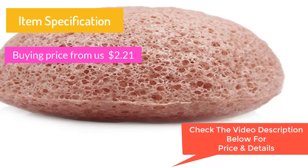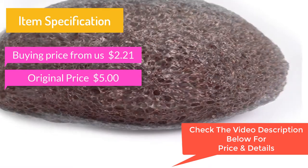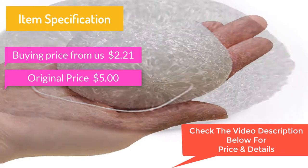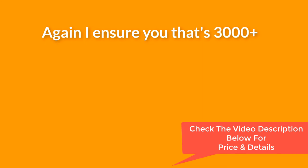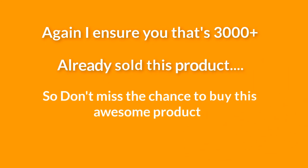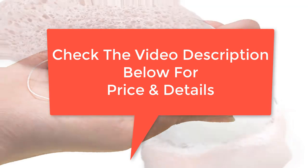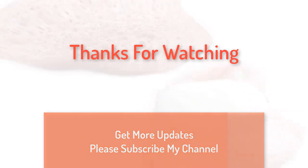Buying price from us is $2.21, original price $5.00. Already 3,000 sold, so don't miss the chance to buy this awesome product. Check the video description below for price and details. Thanks for watching — please subscribe for more updates.